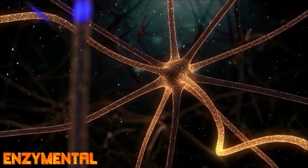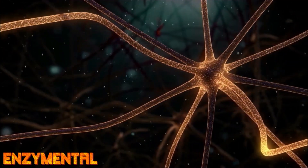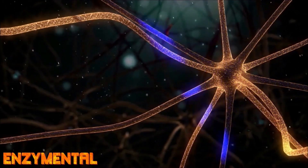Because N-acetyltyrosine can improve attention, concentration, and cognizance, it's sometimes referred to as a nootropic.